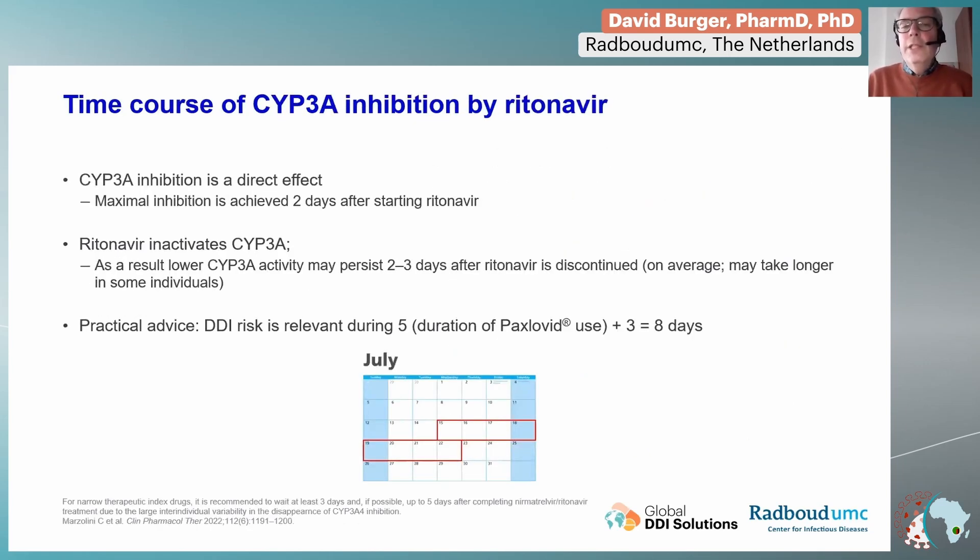When you add nirmatrelvir/ritonavir to the regimen of a patient, we have to realize that the CYP3A inhibition is a direct effect. Even if the course of treatment is only five days for Paxlovid, the effect can be very important because the maximal inhibition of CYP3A is already achieved within two days after starting treatment. So it's really possible to get toxic levels of your co-medications during this course.